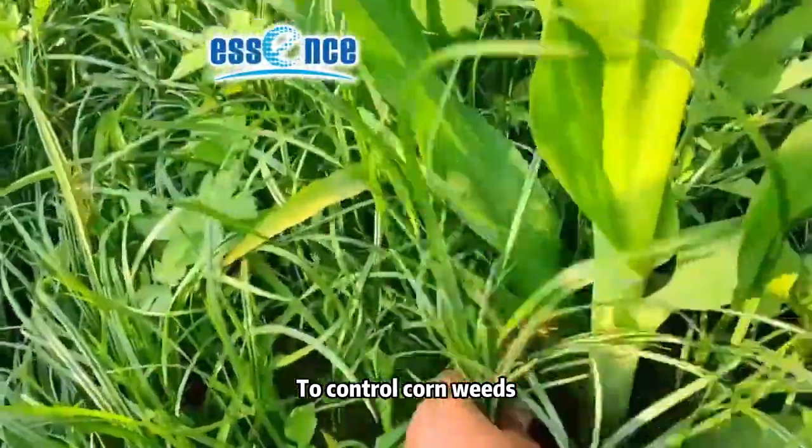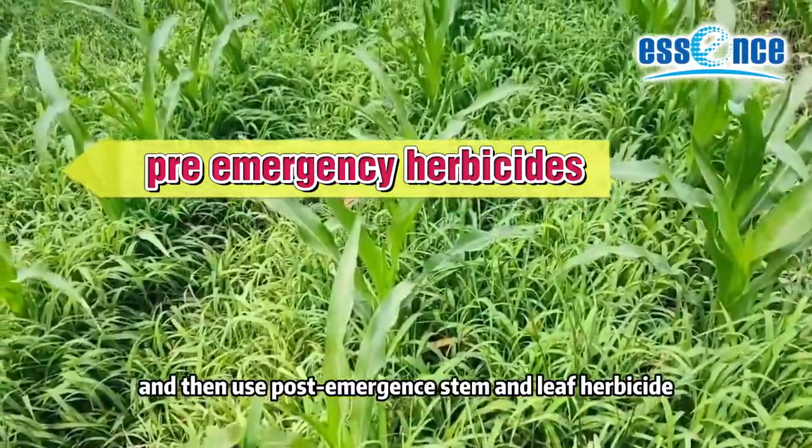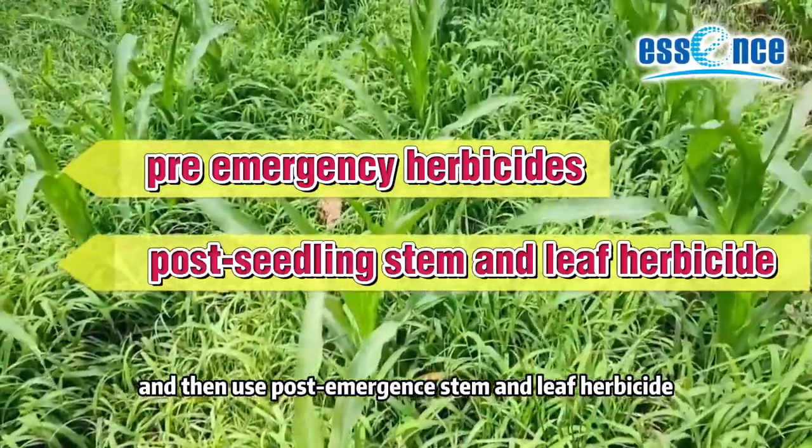To control corn weeds, it is recommended to use a pre-emergence sealing herbicide first, and then use a post-emergence stem and leaf herbicide.